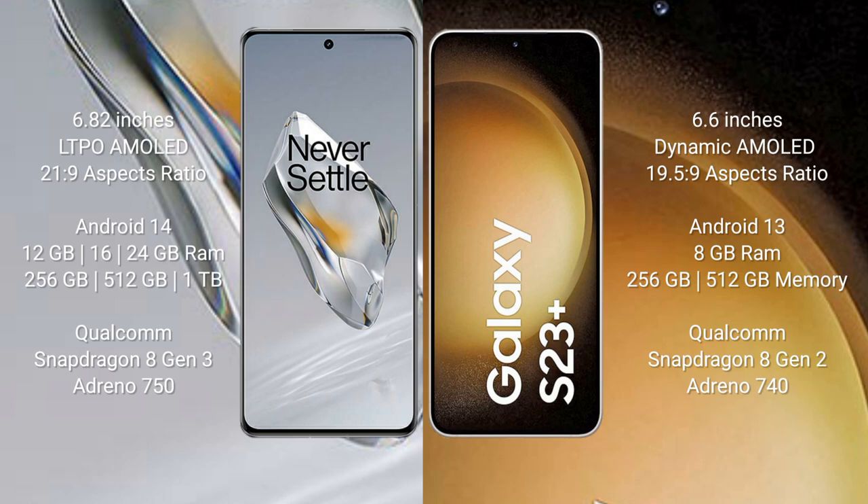The OnePlus 12 is powered by the Qualcomm Snapdragon 8 Gen 3 processor with Adreno 750 GPU. The Samsung Galaxy S23+ comes with 8GB RAM and 256GB or 512GB internal storage, powered by the Qualcomm Snapdragon 8 Gen 2 processor with Adreno 740 GPU.